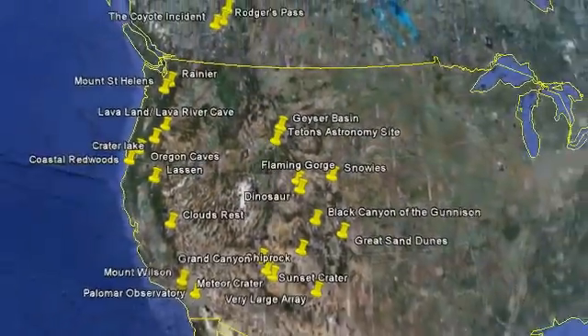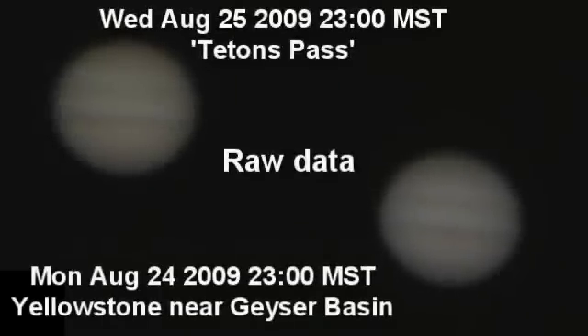The seeing was much better than the previous night at Yellowstone, and there was a moon just about to start a transit, so I thought: right, I'm going to stick with this.